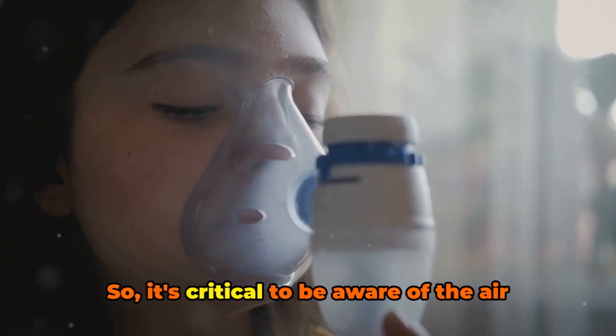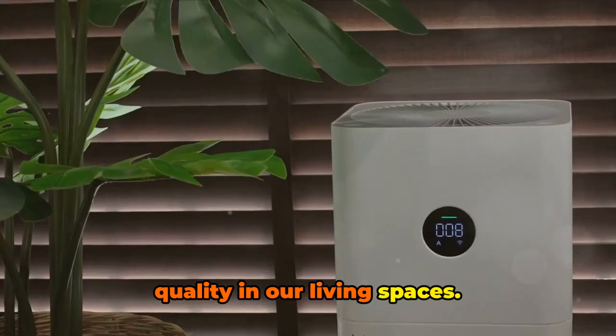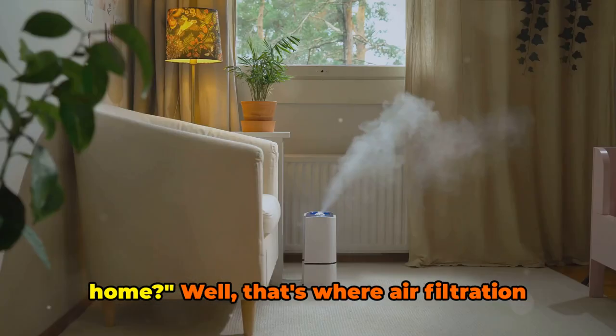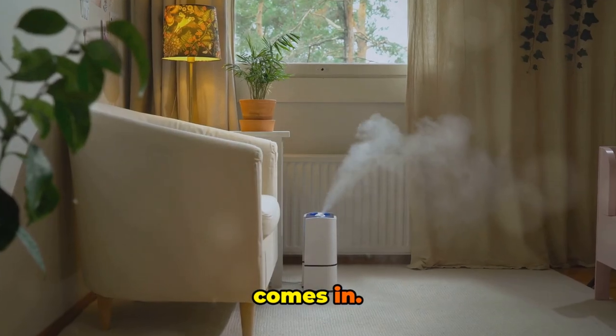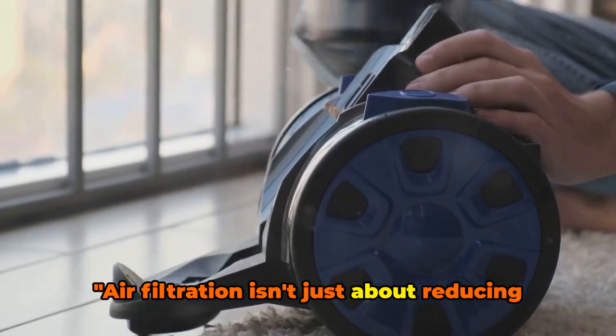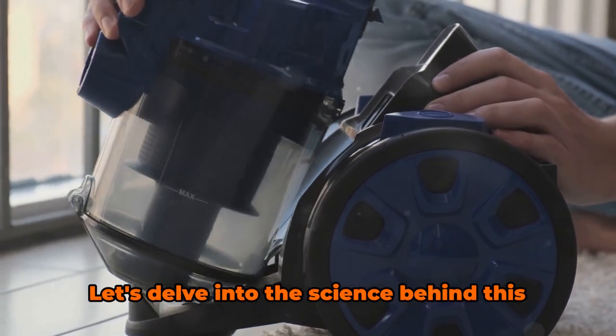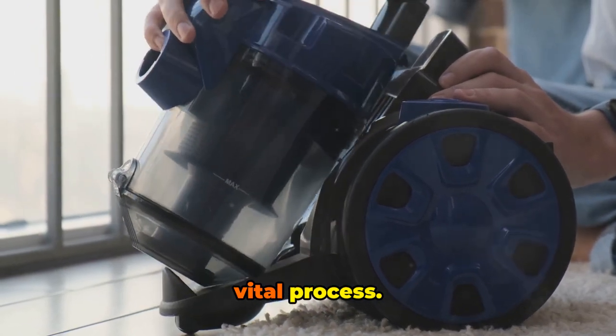So, it's critical to be aware of the air quality in our living spaces. And it's equally vital to ask, what can you do to improve the air quality in your home? Well, that's where air filtration comes in. Air filtration isn't just about reducing dust, it's about creating a healthier environment in your home. Let's delve into the science behind this vital process.